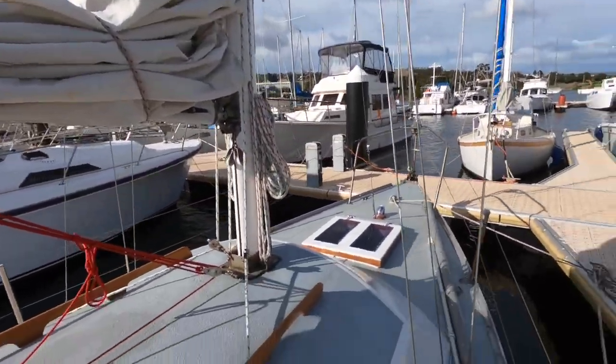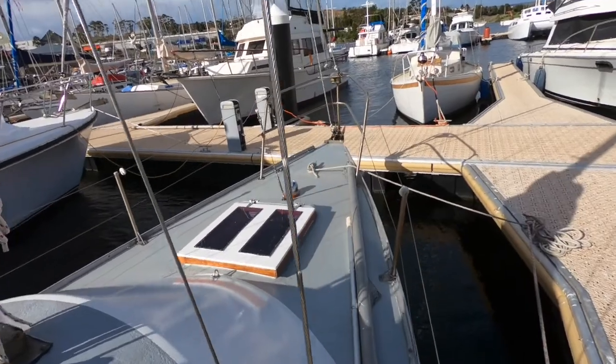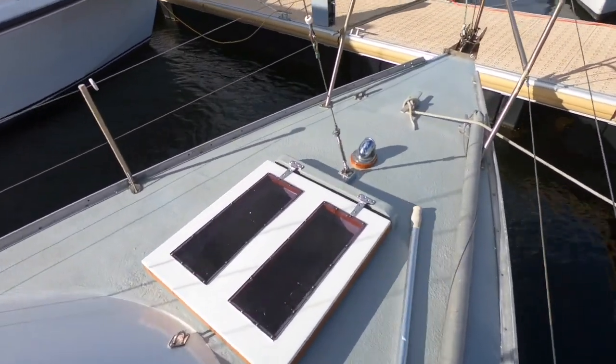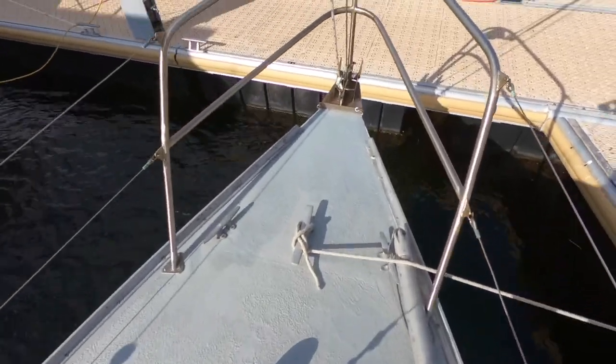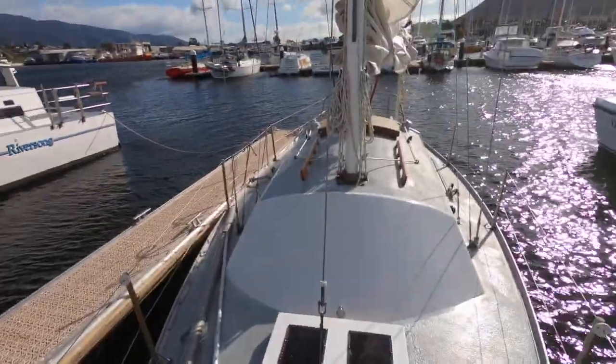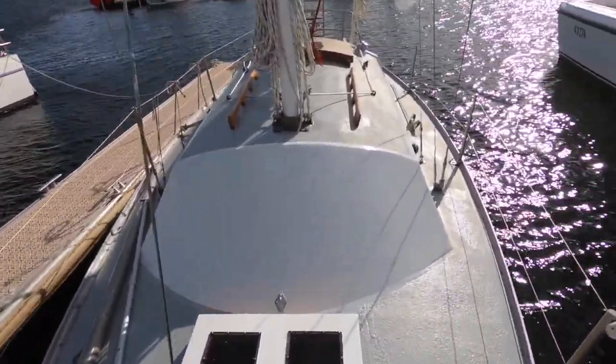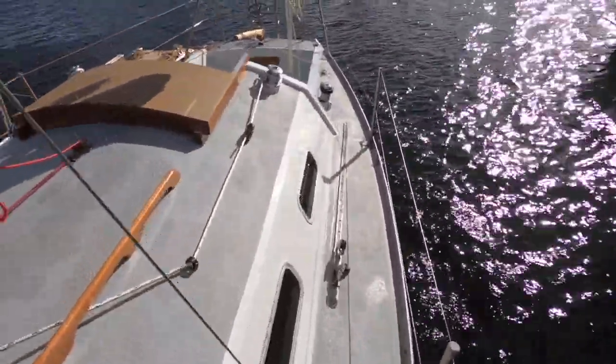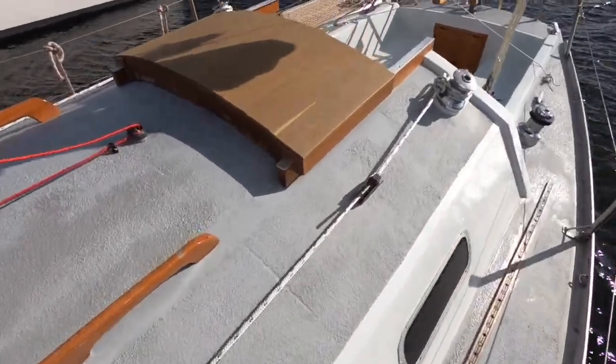Going back to its racing heydays, there are approximately 15 sails with the boat, so a huge sail wardrobe. It really is a great opportunity for a young family, a couple, or just a couple of mates to buy it — enjoy a bit of racing, a bit of local cruising, and a boat that sails really really well. We're very pleased to offer Moraletta for sale.